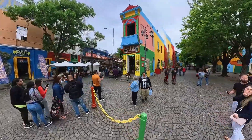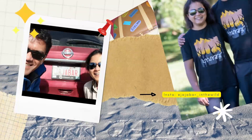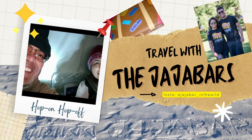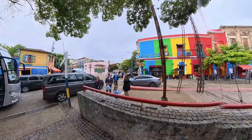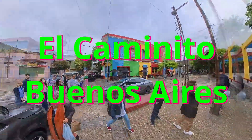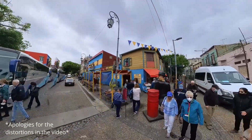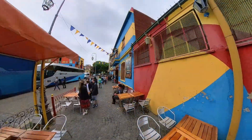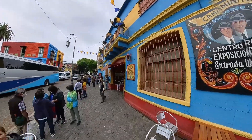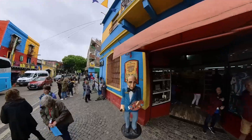Welcome to La Boca. El Caminito is a street museum of colorful painted houses typical of immigrant dwellings that came to characterize this portside area towards the end of the 19th and start of the 20th century. Hello viewers, welcome back — let's take a walk in El Caminito in Buenos Aires.